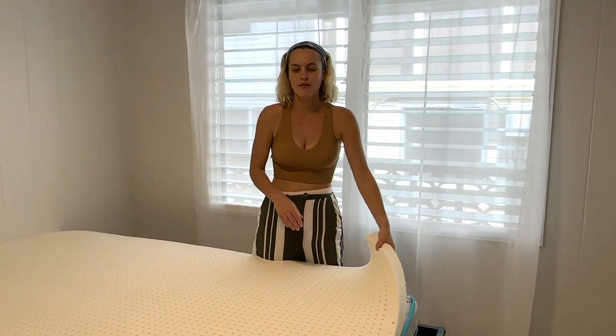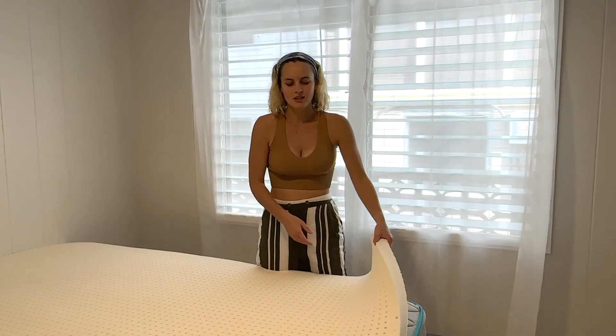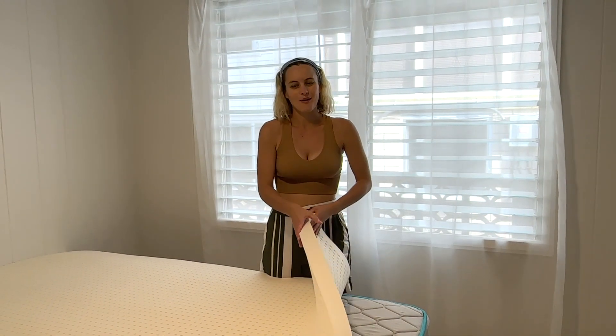I love that they have all types of firmness: soft, medium, firm. I love the material — they do good quality mattresses. Hopefully that helped, and see you guys next time.